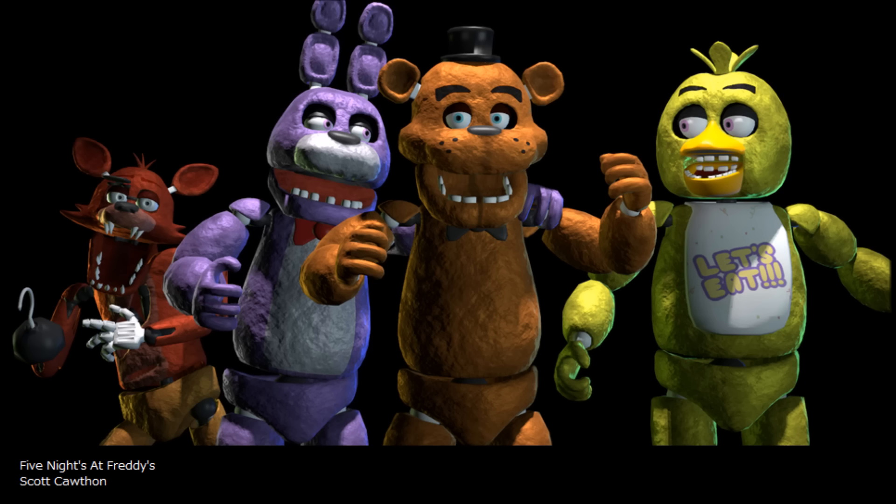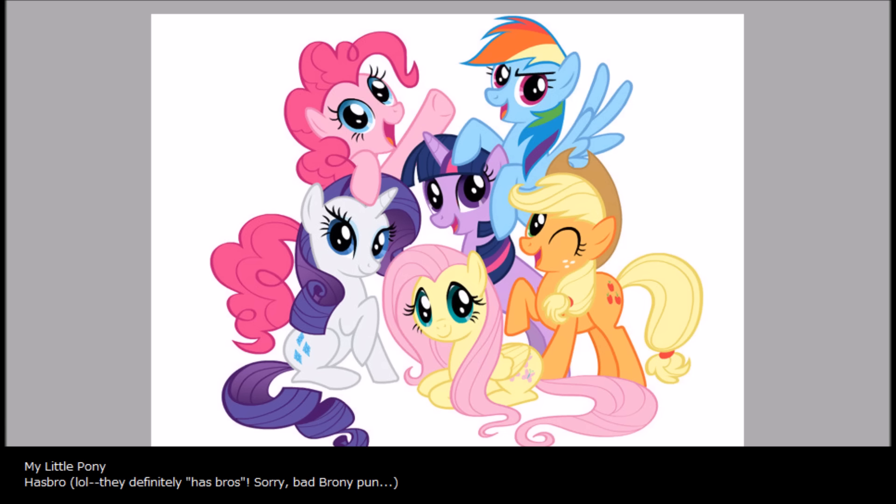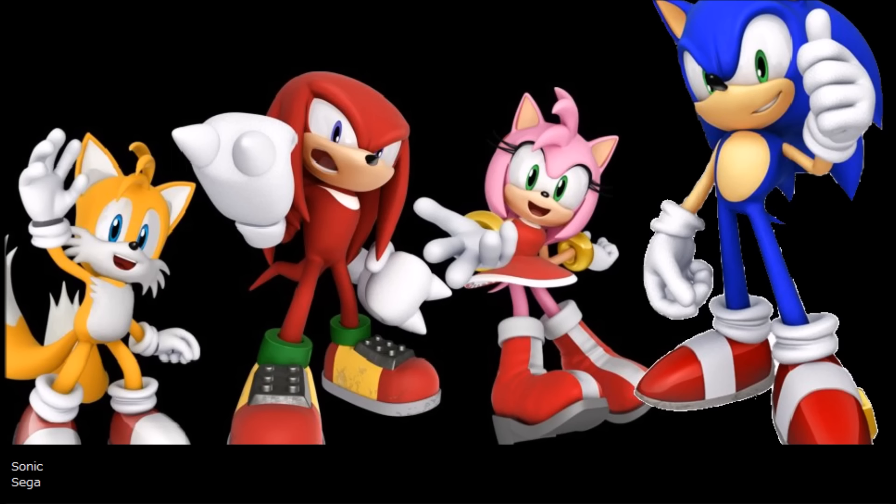Look at Five Nights at Freddy's: you have a yellow duck, a brown bear, a blue/purple bunny, and a red fox. All the ponies from My Little Pony are different colors and have their own cutie marks. The characters from Sonic also have their own colors and their own special abilities — Sonic being fast, Amy having a hammer, Knuckles having knuckles, and Tails being able to fly.